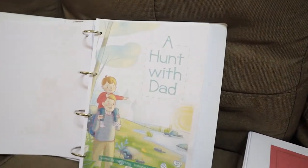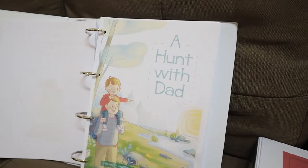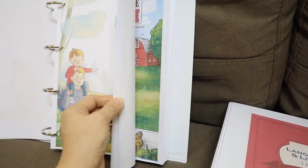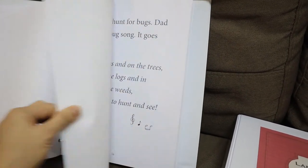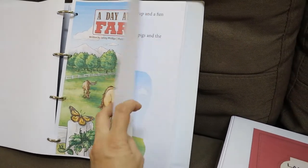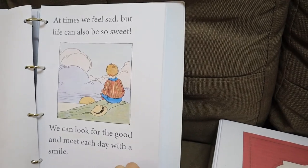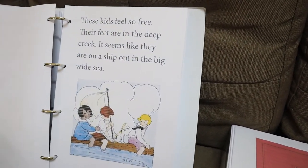If you've seen my previous video with my first grader from last year's curriculum, I showed the pre-primer we were using from our previous provider. I think we're going to incorporate that this year because it has shorter stories, while this one is a little bit longer. The stories include 'A Hunt with Dad,' 'A Day in the Farm,' and all the others. It's really colorful and vibrant, and it helps the child imagine while reading.